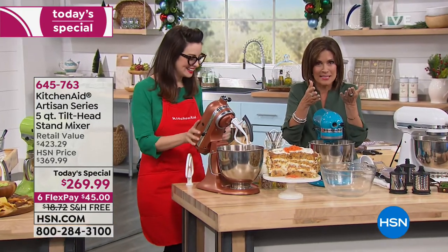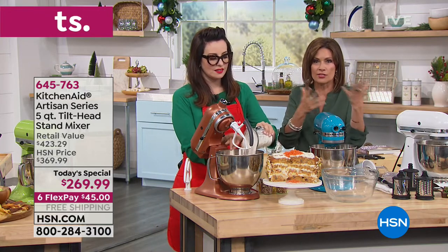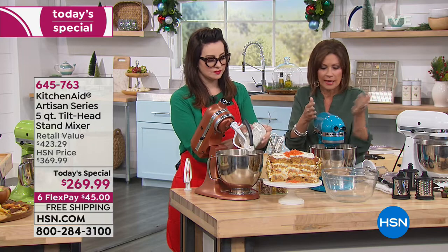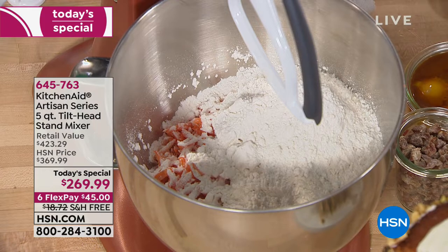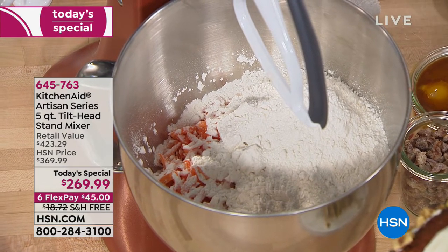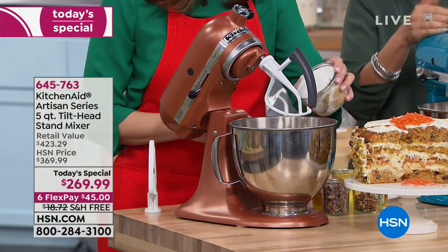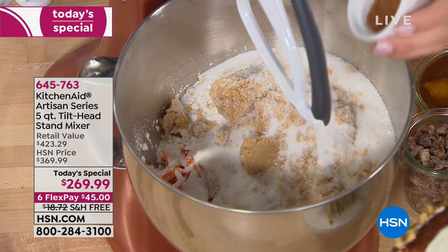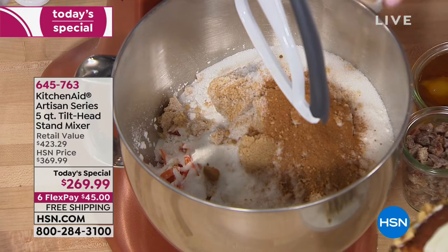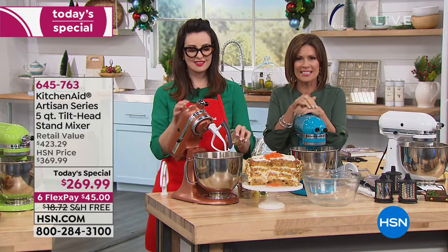The caller we heard from had hers since the 70s, and the reason she got another one is because she got another house and didn't want to take it back and forth. That's the quality of what you're getting. The attachments are metal — typically nowadays everything is plastic, but these are metal attachments. That's why they last for decades, and that's why people invest in KitchenAid not just in this country but around the world.